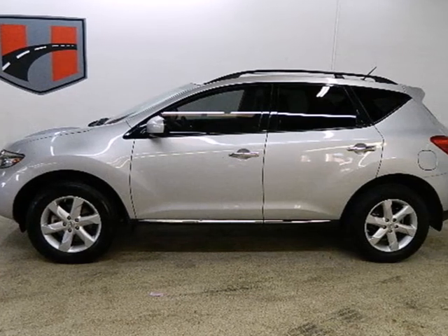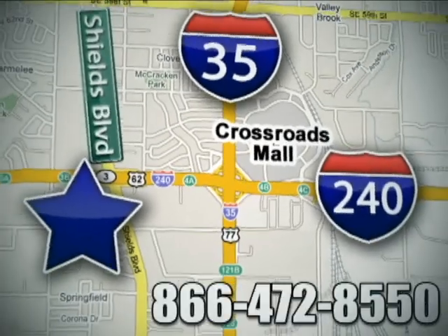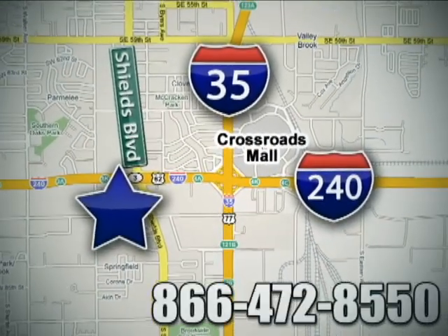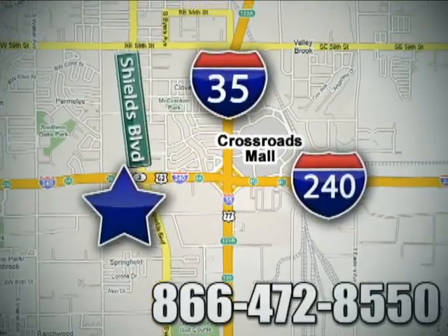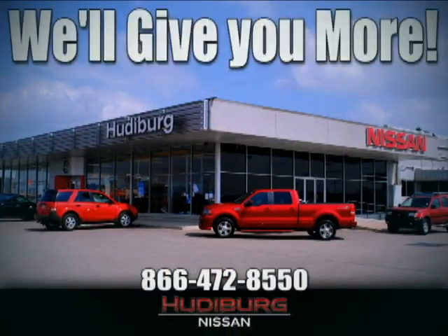Test drive this do-it-all Murano today. Call or stop in today. We are conveniently located one block west of I-35 on I-240 in Shields in Oklahoma City. Remember, you can count on Hudeburg. We'll give you more.